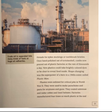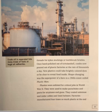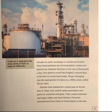Softened by heat, the raw plastic can take countless forms. In the 1930s, factories puffed up plastic into a light foam for home insulation or stretched it into silky threads for nylon stockings or toothbrush bristles. Once hand-polished out of tortoiseshell, combs now poured out of plastic factories at the rate of thousands a day. New plastics could take brightly colored dyes or be clear to reveal food inside. Shape-changing was the superpower of a hero in a 1940s comic called Plastic Man.